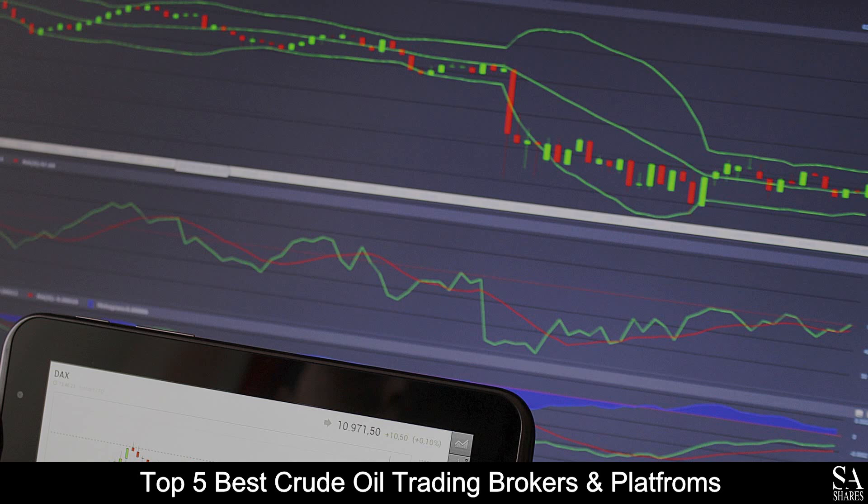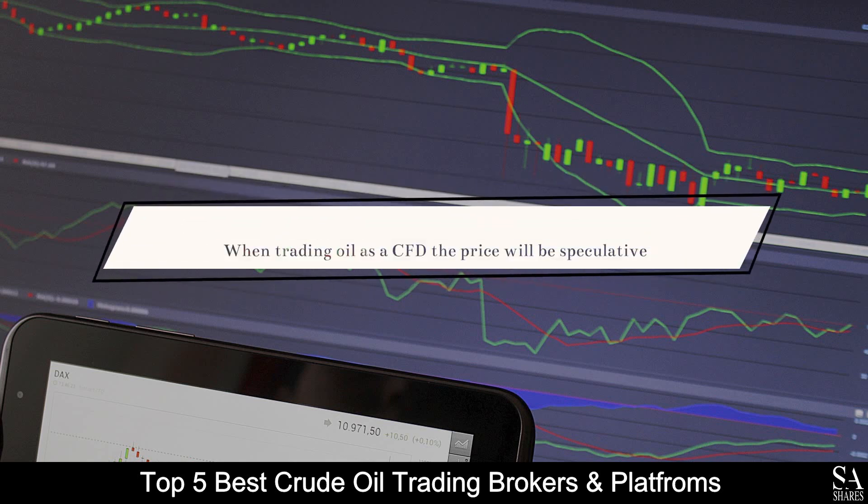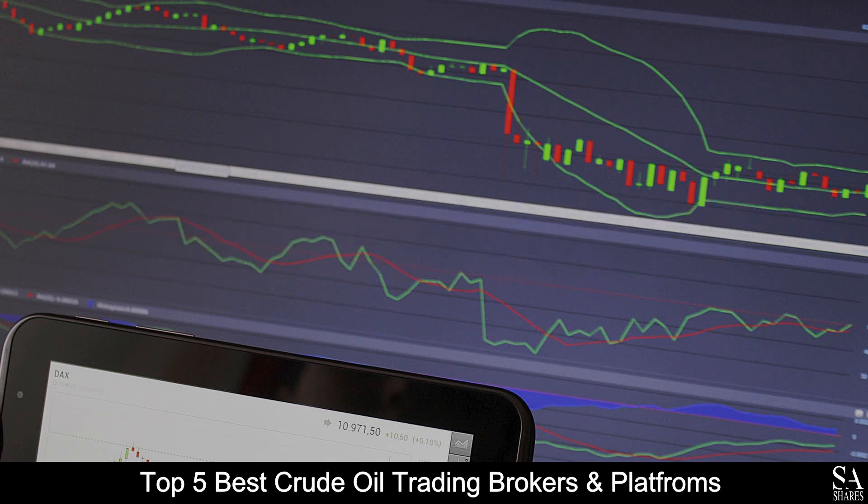Firstly, oil is an asset which traders can trade as a CFD, or contract for difference, online. The price of oil is subject to change due to a range of factors including geopolitical or oversupply, for example. When trading oil as a CFD, the price will be speculative rather than actually buying the underlying asset. In this list, we will be looking at some of the top 5 best crude oil trading brokers and platforms.